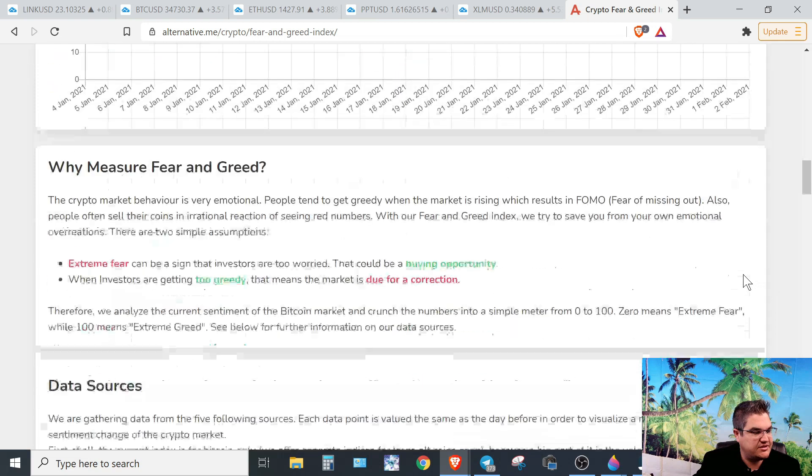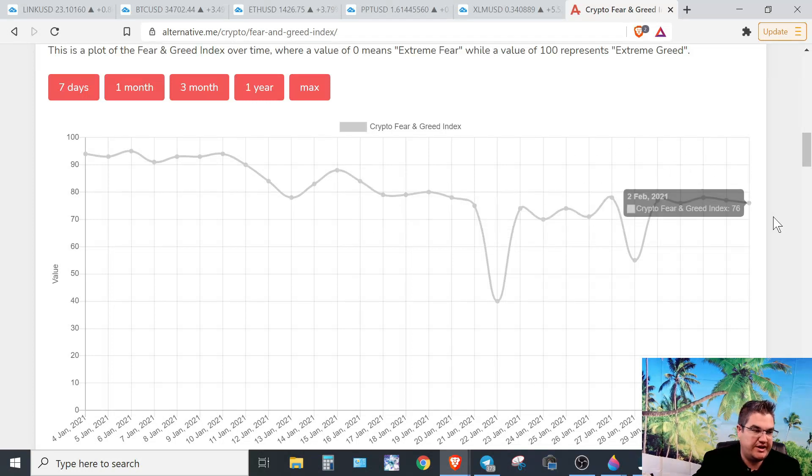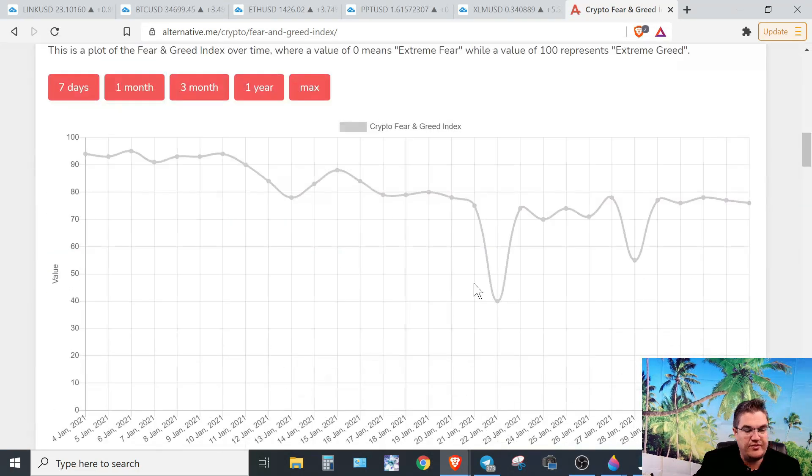The Crypto Fear and Greed Index is at 76. We'd like to get back above 78, which was our local bottom. We'd like to get back in that channel, otherwise we can expect higher volatility, so we'll keep an eye on that.